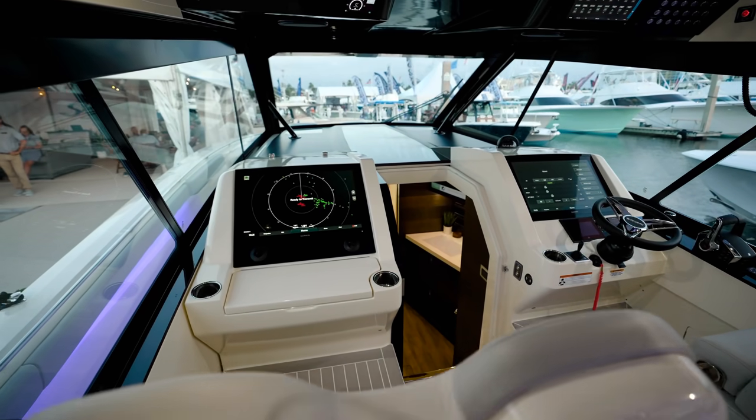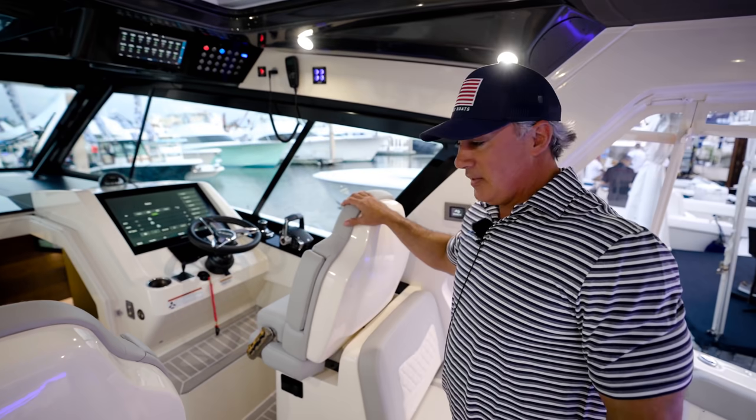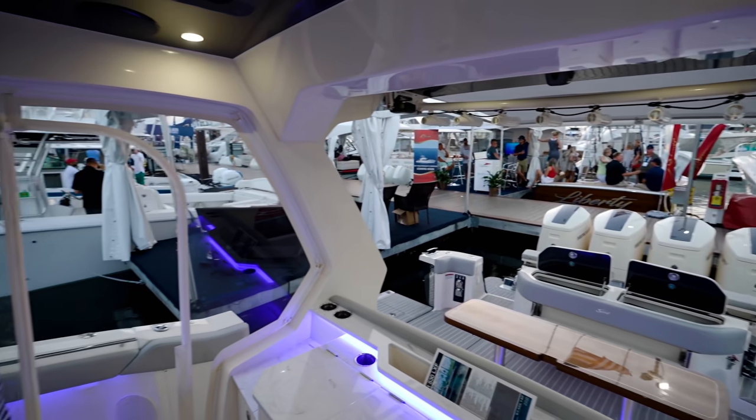With the engines Alfred showed you earlier, we're getting about 70 miles an hour. So this thing cooks — 70 miles an hour top end.